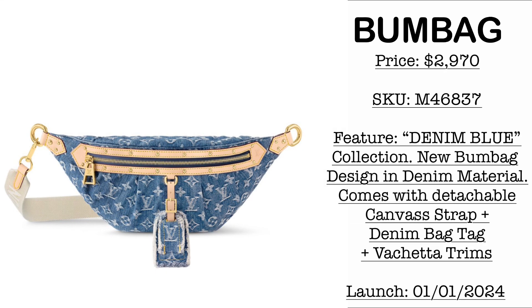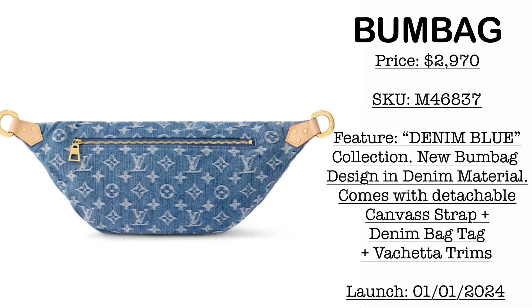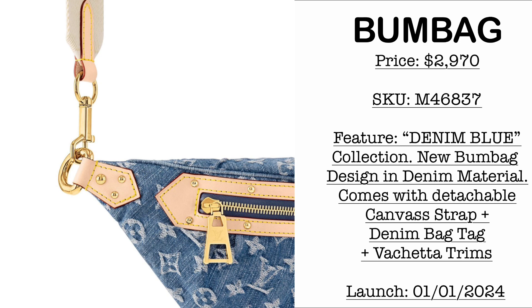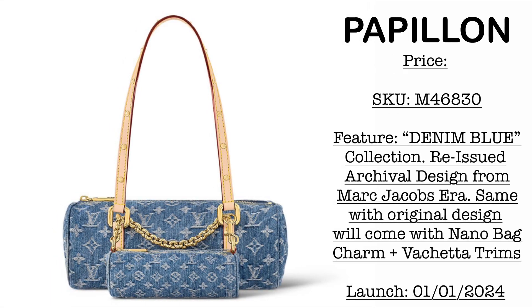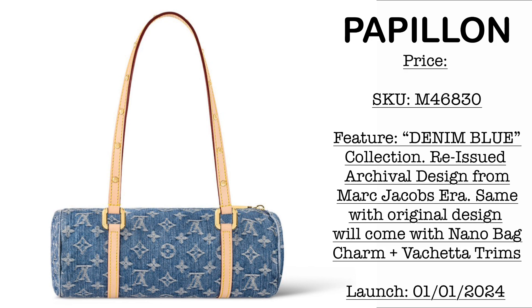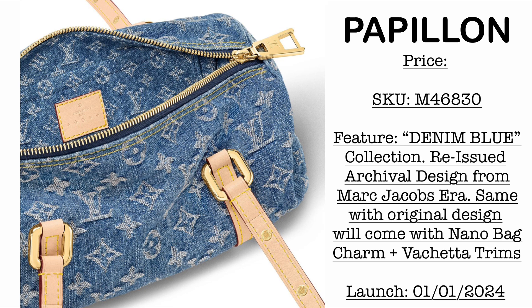Then we have the new design, the Bomb Bag. Price is $2,970 USD. Made of the denim material with vachetta leather. It comes with gold hardware and a denim bag tag as well. With this collection, the vachetta would come with stud detail — this one I am so in love with, and I'm so happy that Louis Vuitton is bringing this back. We have the Papillon bag in the denim blue collection — it's also an archival design. What I'm loving with this one is it comes with the nano version, with the vachetta stud detail and gold hardware. I'm so excited because I have this bag in black epi leather.